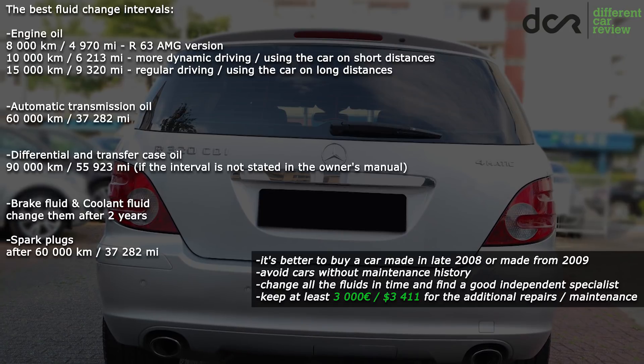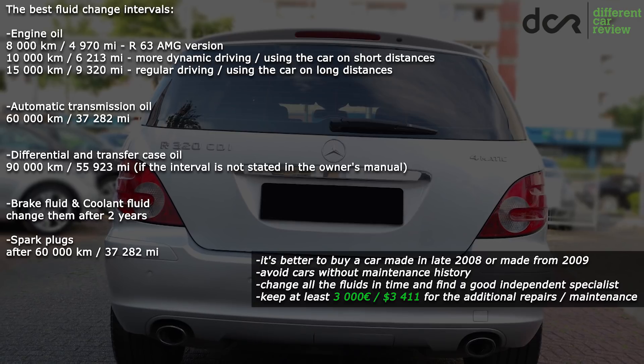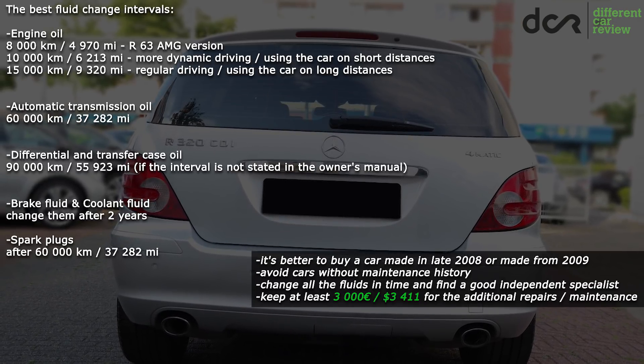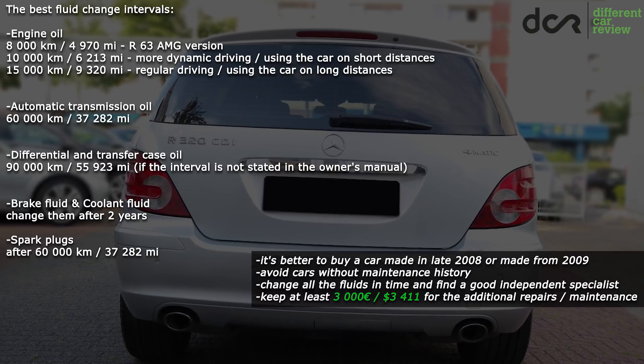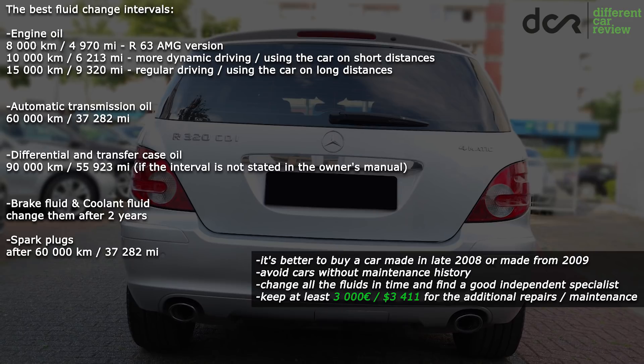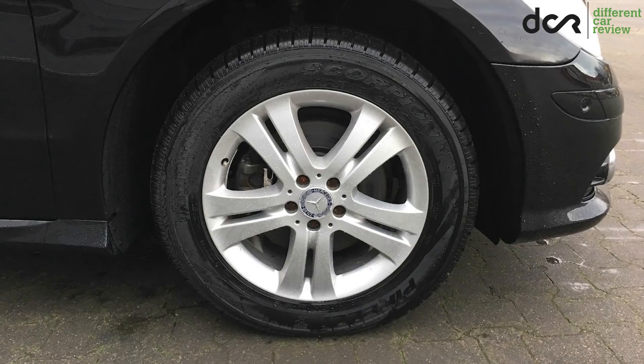To summarize, it's better to buy a properly maintained car made in late 2008 or better from 2009. Buy only a car with maintenance history, find a good independent specialist, change all the fluids in time, and keep at least 3,000 euros for possible repairs. As usual, check the car properly before buying, and if you have personal experience with this car or more information about it, you can write it in the comments.